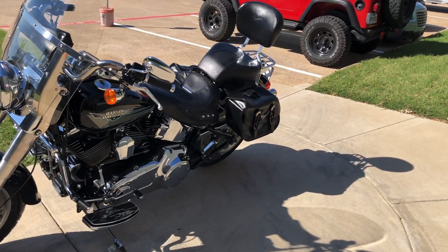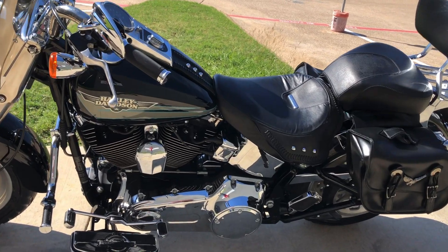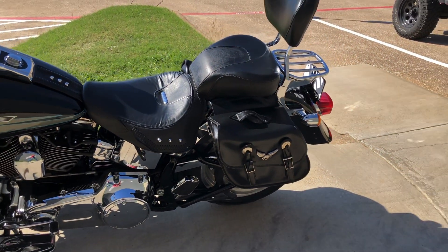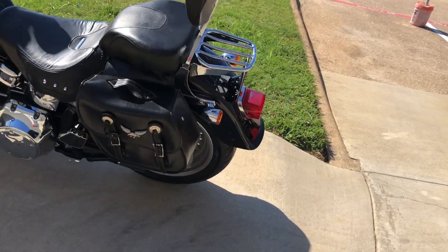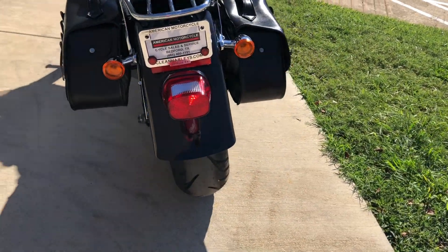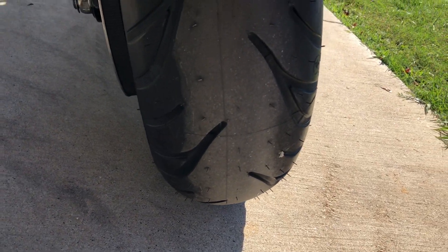It's got some quick detach leather throw-over saddlebags, and you've got a passenger backrest along with a luggage rack. There's good tread on the rear tire as well.